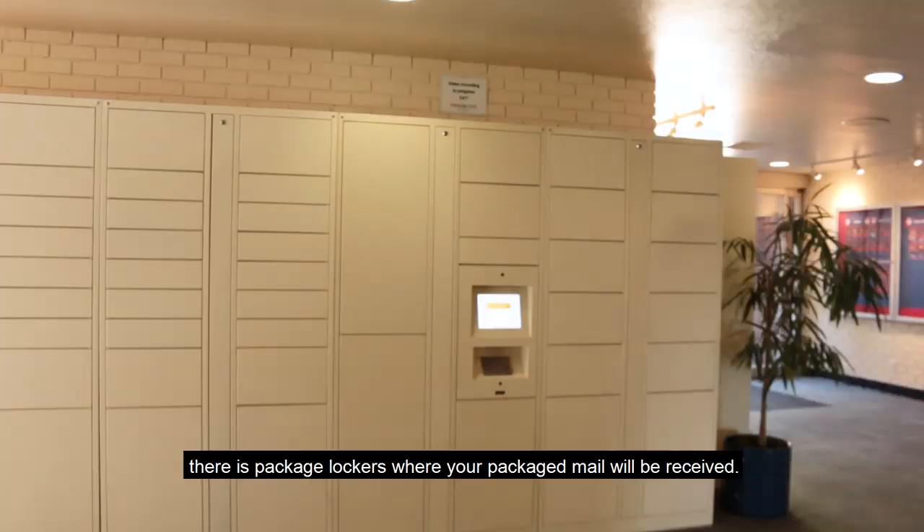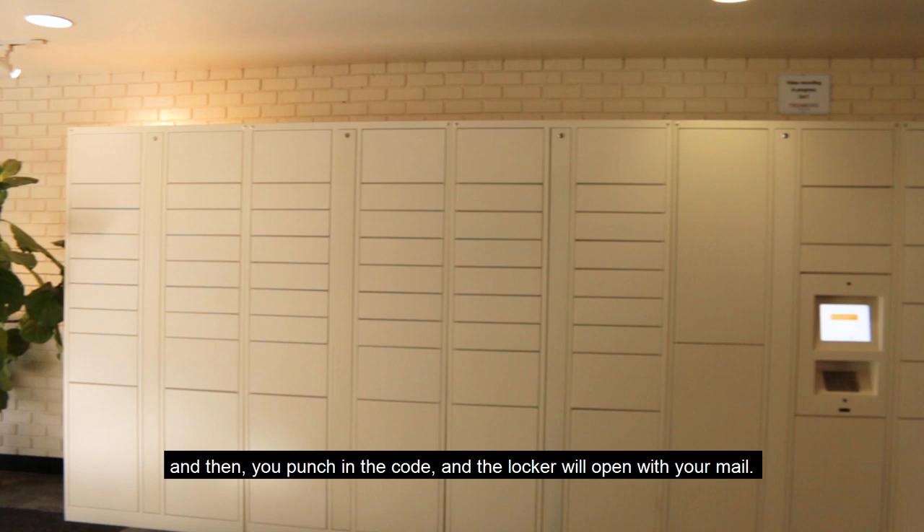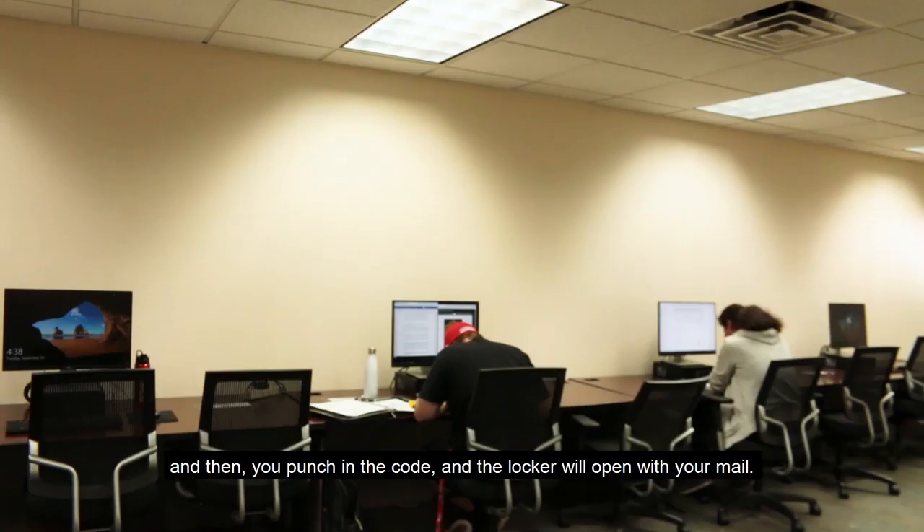As we move on to the other areas within the atrium, there are package lockers where your package mail will be received. You will first receive a code via email or text saying that your package has arrived, and then you punch in the code and the locker will open with your mail.